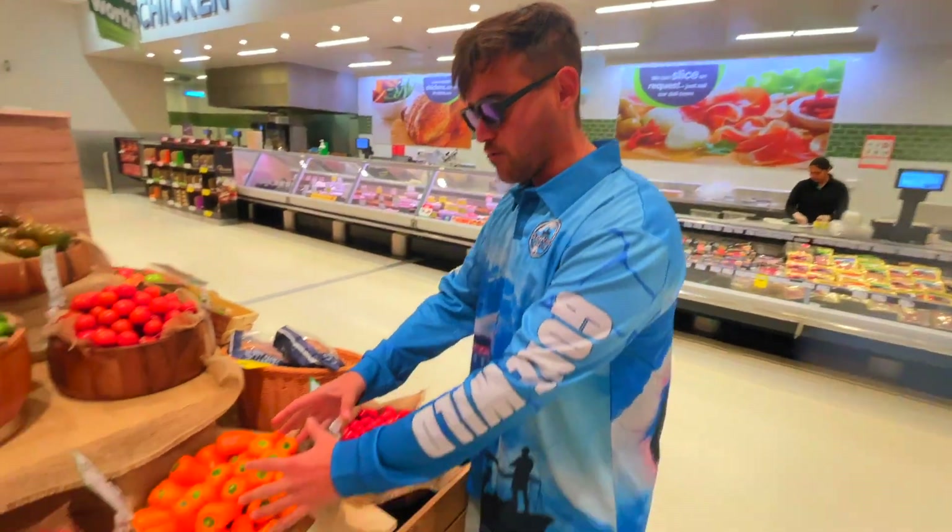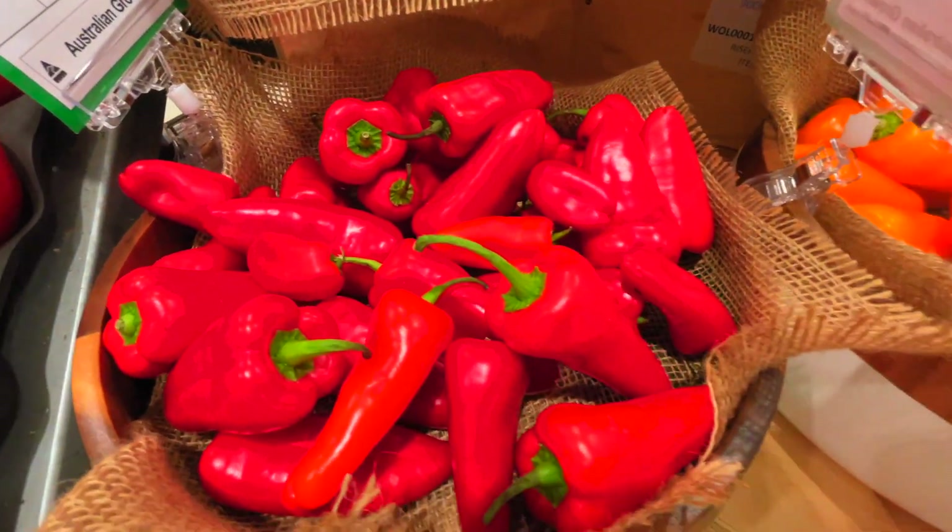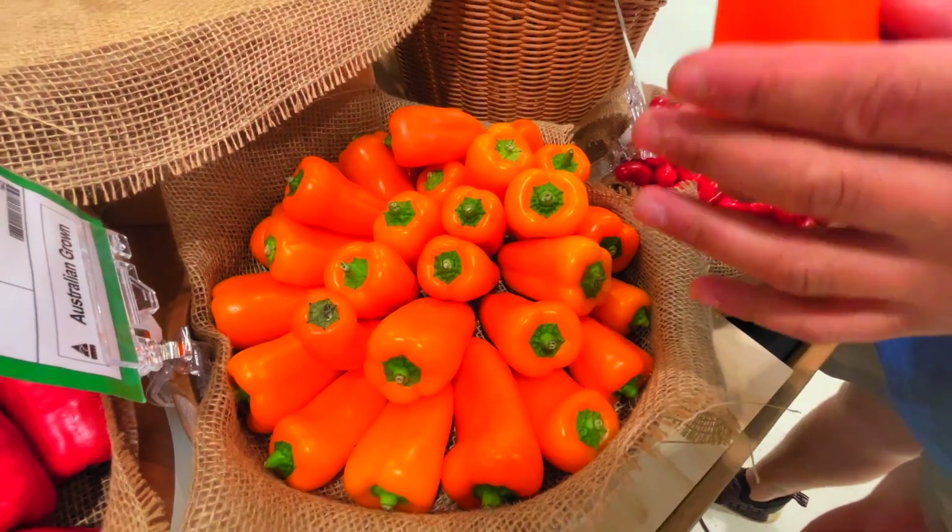I was probably out there for about an hour. Mum would be very proud right now! Look at all this beautiful fresh food. We'll probably grab something to spice it up a little bit.